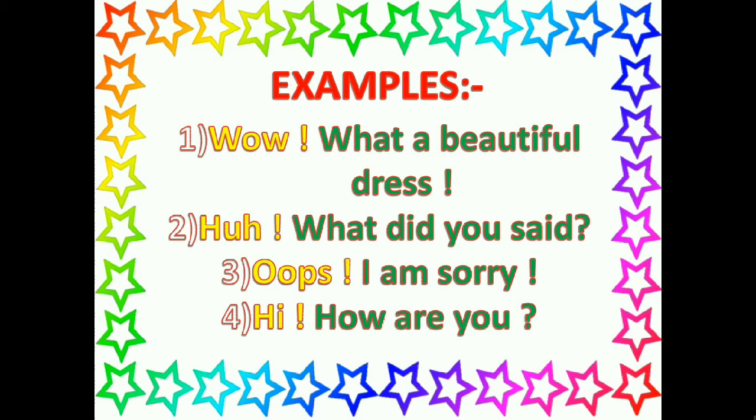So, in these sentences, Wow! Oh! Oops! and Hi! are interjections. They all are sudden emotions.